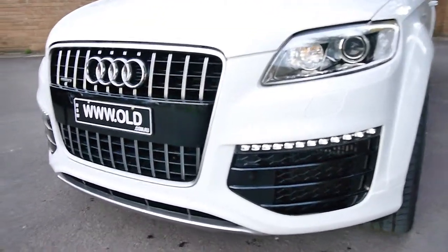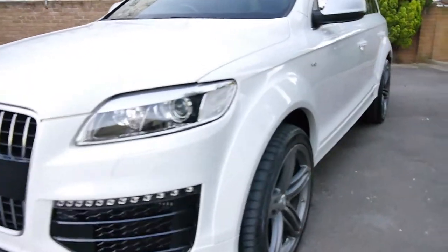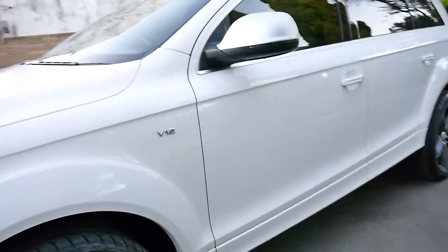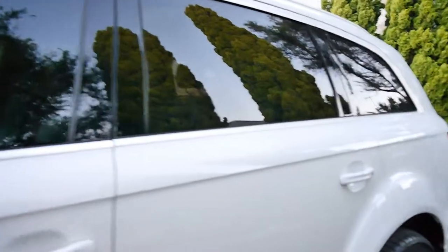Have a look how sexy this thing is — the daytime running lights, the big ballsy front on it, with the flared guards, the 21-inch Audi wheels which look superb, and the exterior wing mirrors in that brushed aluminium finish.